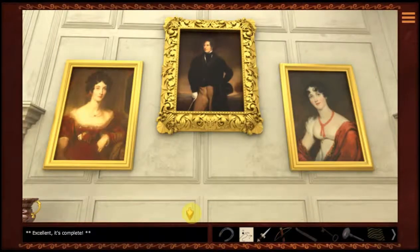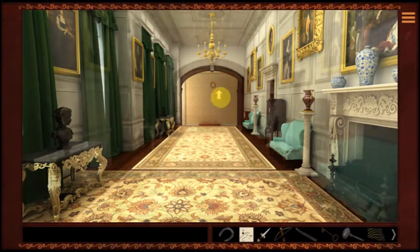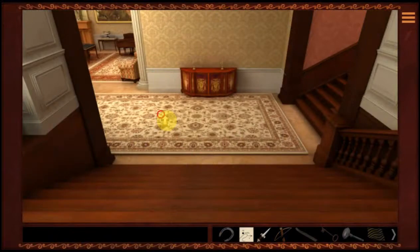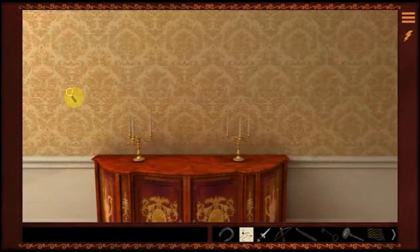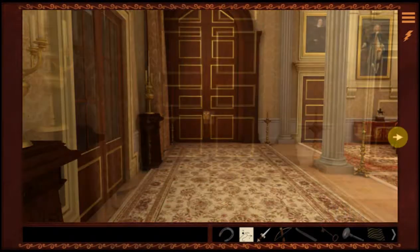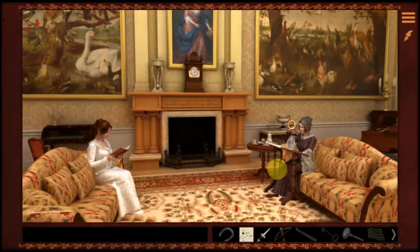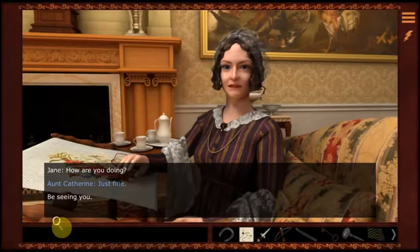We've got our art lesson done. The next thing we should do is go talk to people — let's see if Aunt Catherine and Miss Allen have anything to say. They're just in here stitching away and reading. So they don't have anything to say.